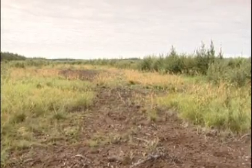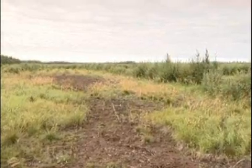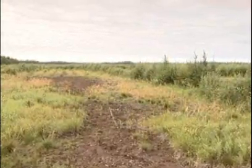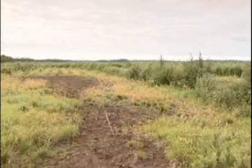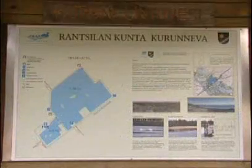What can be done with a peatland when extraction is finished? There are many alternatives, and the choices are based on the height of the water table, the thickness and quality of the remaining peat, the general needs of the community, and local and national policy.